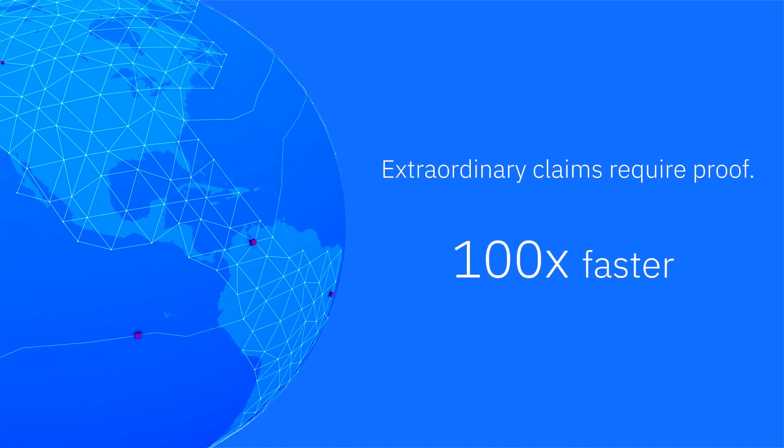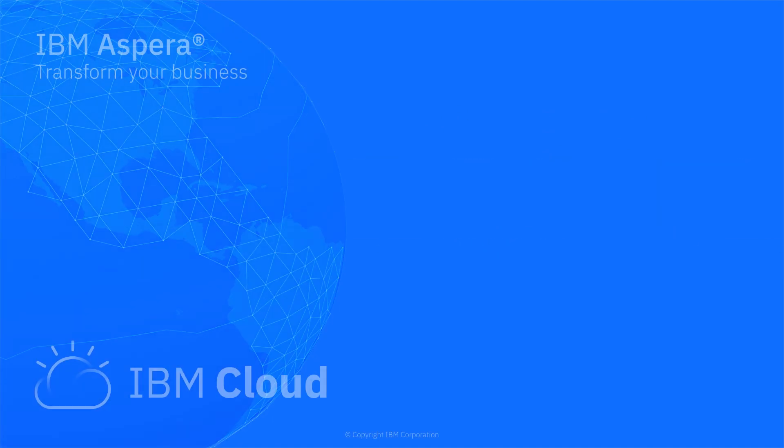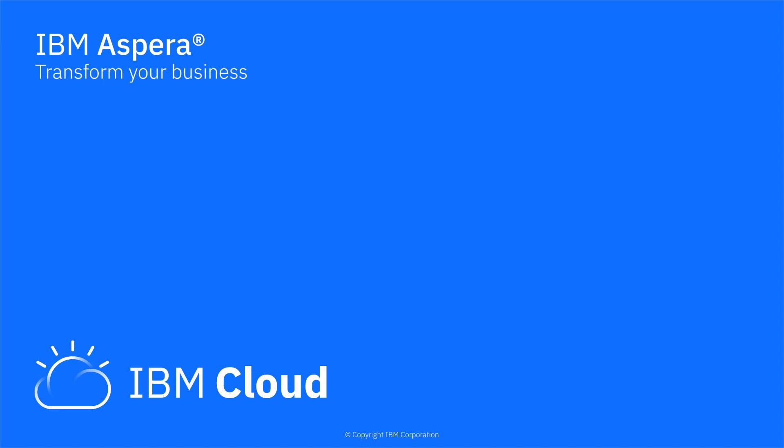Extraordinary claims require proof. To see for yourself how IBM Aspera can truly transform your business, visit us on the web or contact us to schedule a demonstration or evaluation.